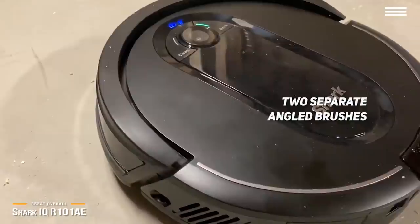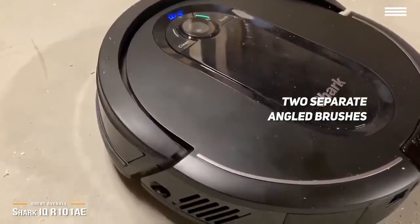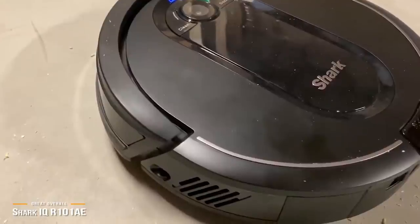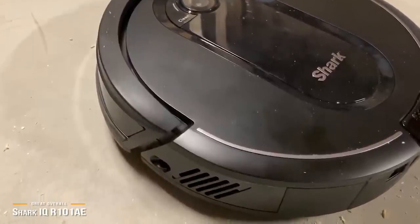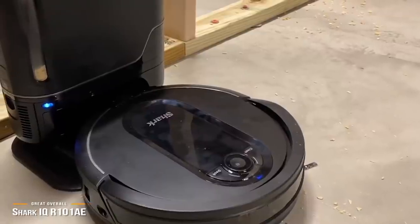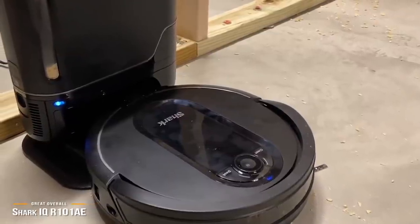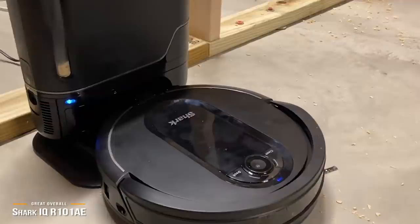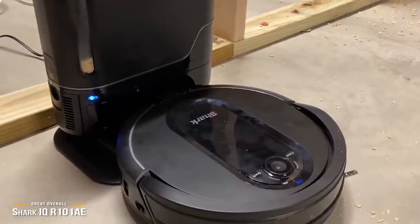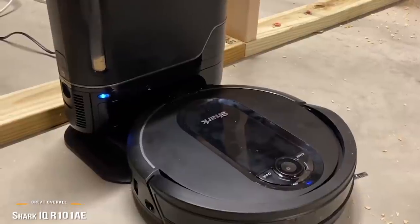There are a few minor drawbacks to the Shark IQ, including a 4-hour charging time which may be inconvenient for some, and it's also a much noisier robot vacuum than others on our list, such as the Roomba 960. It more than makes up for these small issues with a robust feature set and a level of convenience that sets it apart, making it a super handy robot vacuum with great overall performance.